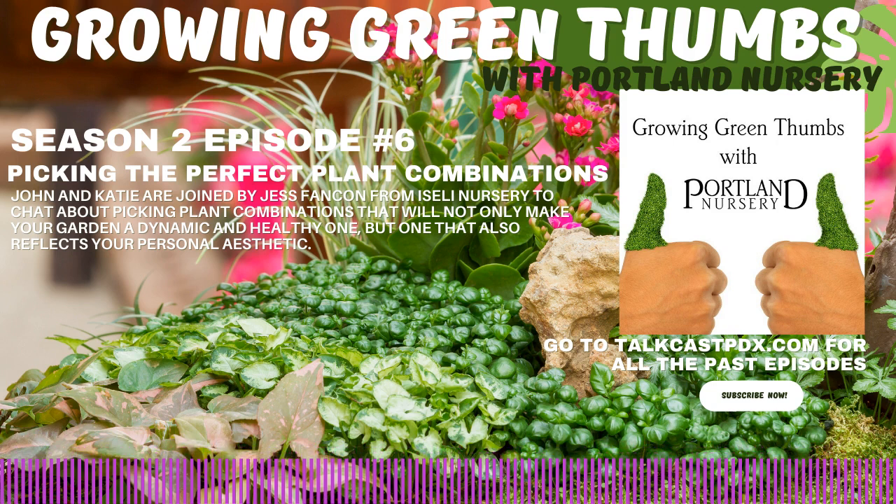Welcome back to another episode of Growing Green Thumbs with Portland Nursery, where new and seasoned gardeners can come together to talk about all things plants. This week, we're interviewing Jessica Fankenwood from Isley Nursery to talk a bit about plant combinations for your gardens. But before we dive into it, Katie has her weekly reminder about what growing zone we're broadcasting from and why that's something you need to keep in mind.